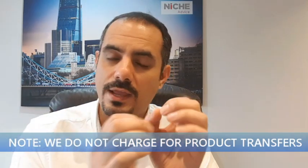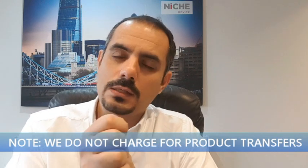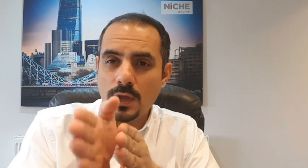If you do a product transfer, we can do that for you and we don't charge for product transfers at all. That means you don't have to go through a survey — it works on a desktop valuation basis, where the lender puts a value in line with inflation and market movement, giving you an automated valuation electronically without sending a surveyor around.